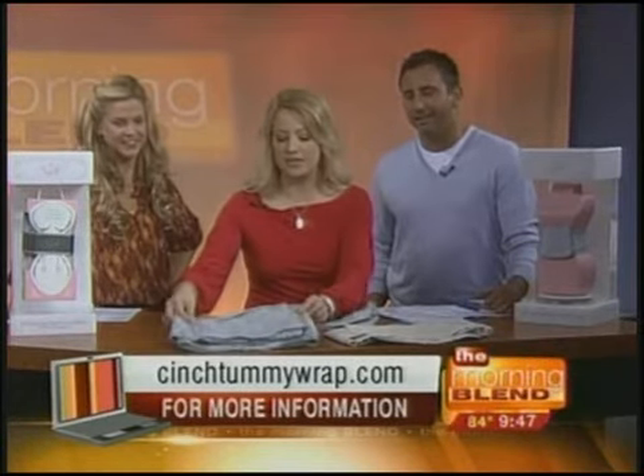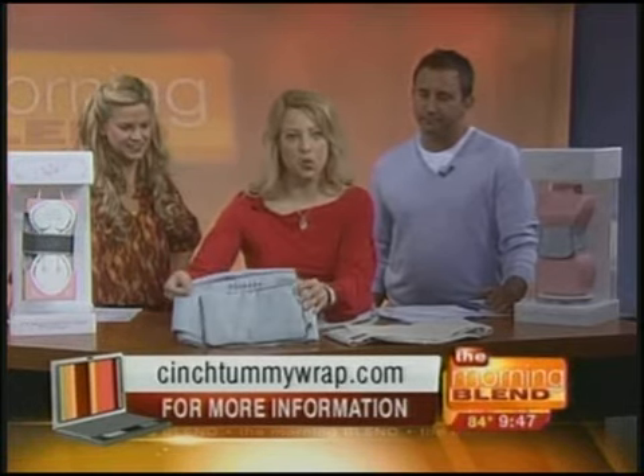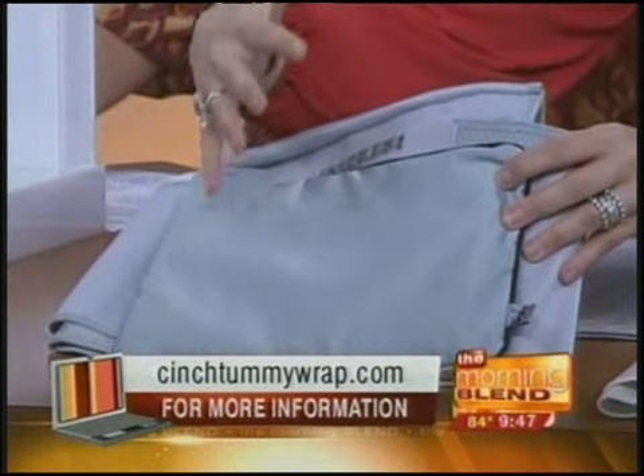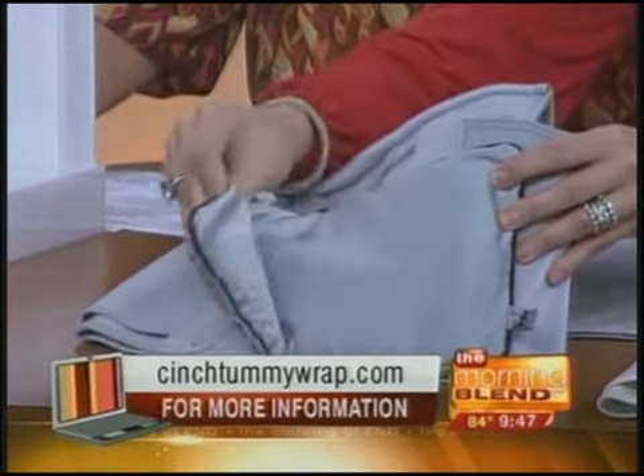And it's this one right here — I want to give you a close-up look of it. It includes even a pouch here. I'm going to lift this up. There's a pouch where you can include a cold or warm compress to help those aching abs feel better. As Kayla mentioned, there's a lot of tenderness after you give birth, and so you can use this compress right here — it's included.